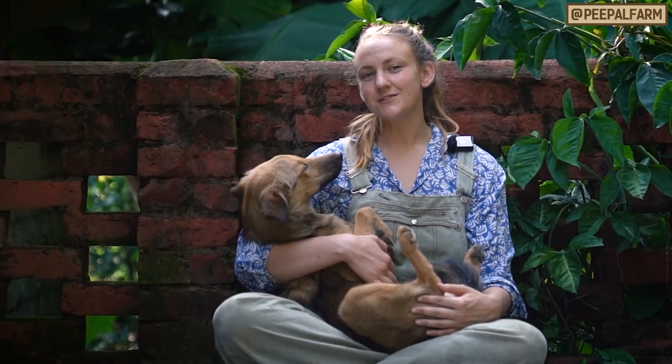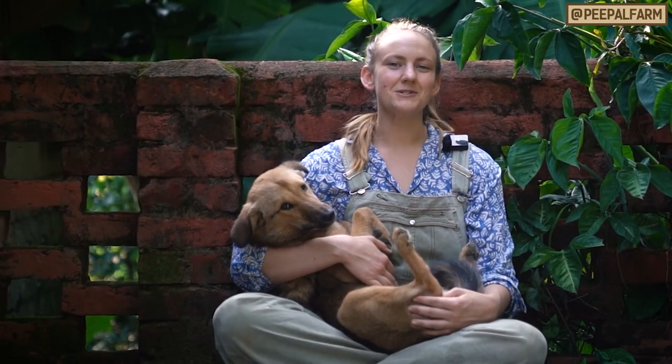Do you have any other questions about feeding dogs or any other animal-related question? Put it in the comments below.